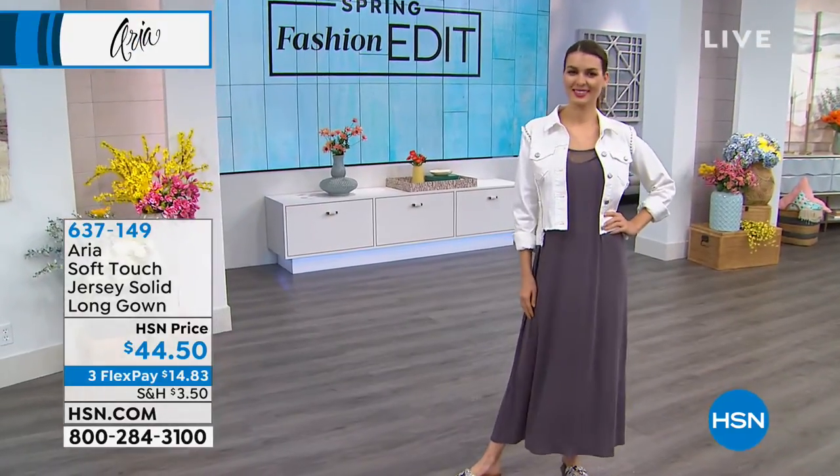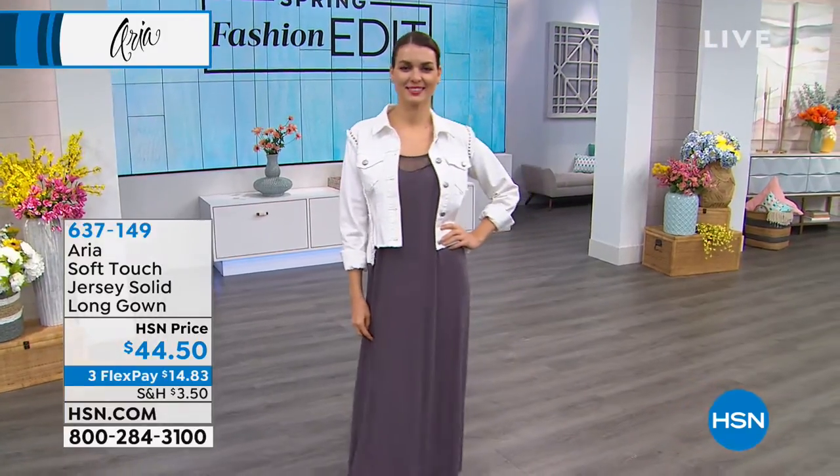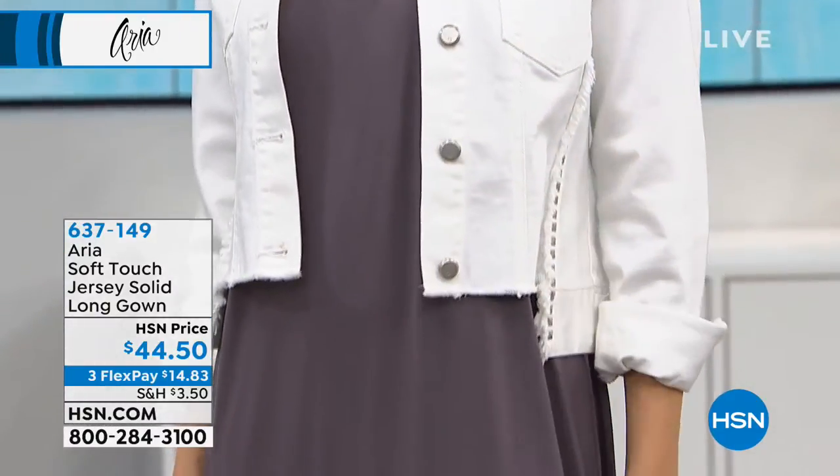It's lightweight and it's cool to the touch. Beautiful draping, lightweight. It has a slit on the side, so really nice ease when you're walking.